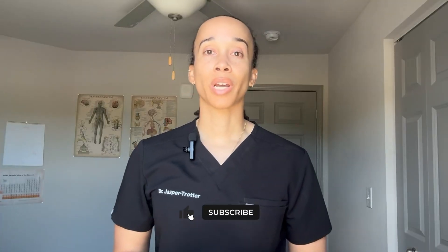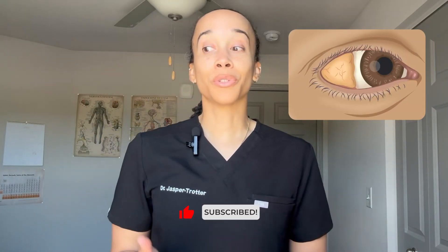So now we're good with subconjunctival hemorrhages — but what is that, and what do you do if you see it in a trauma patient? Check out this video next.